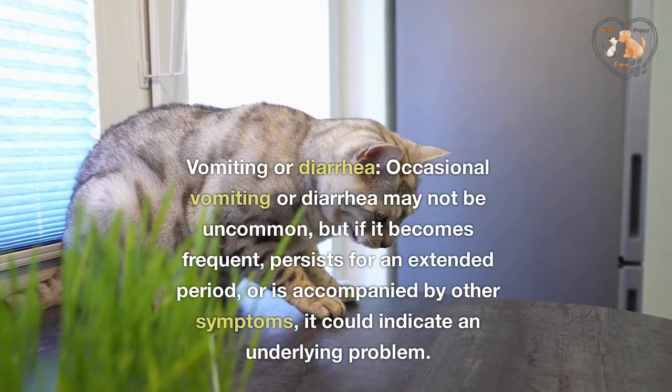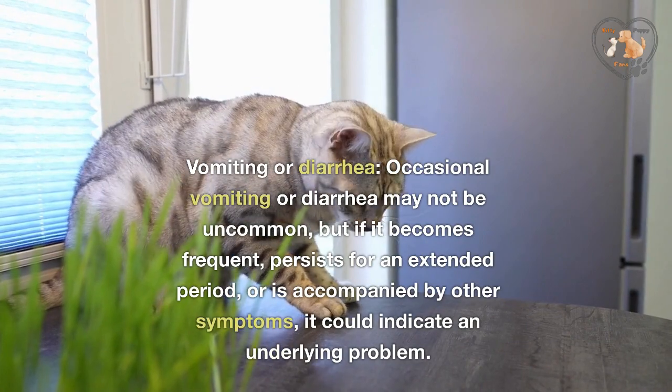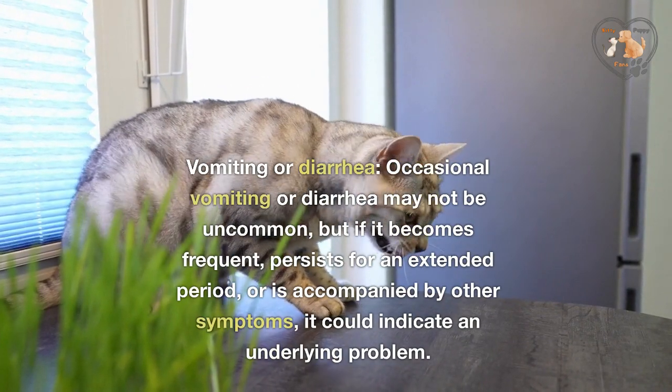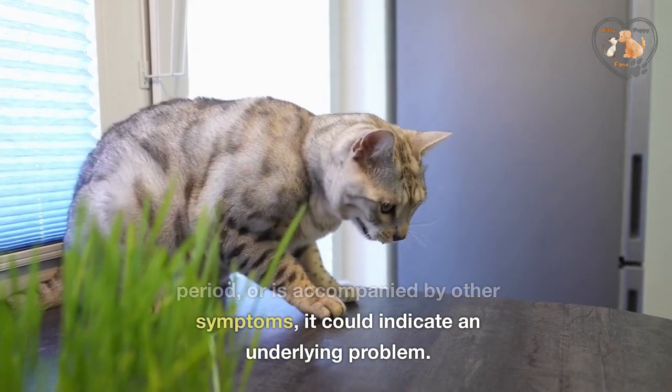Vomiting or diarrhea. Occasional vomiting or diarrhea may not be uncommon, but if it becomes frequent, persists for an extended period, or is accompanied by other symptoms, it could indicate an underlying problem.